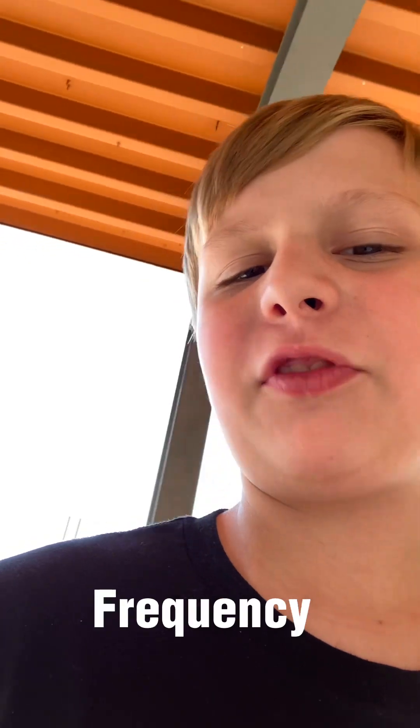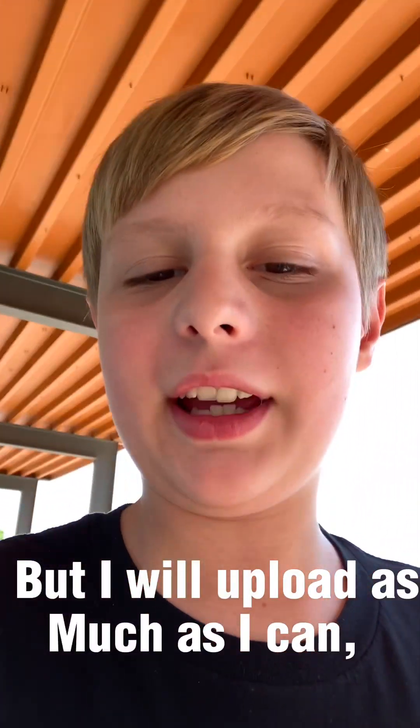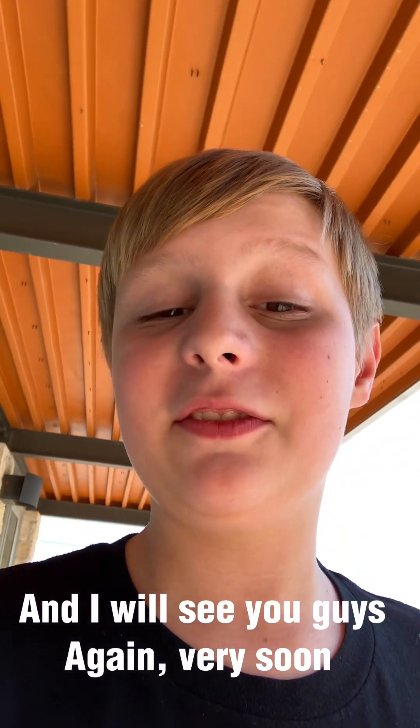So yeah, that's BTX coffee. I can't promise frequency with videos, but I will upload as much as I can. I'll see you guys again very soon. Thank you.